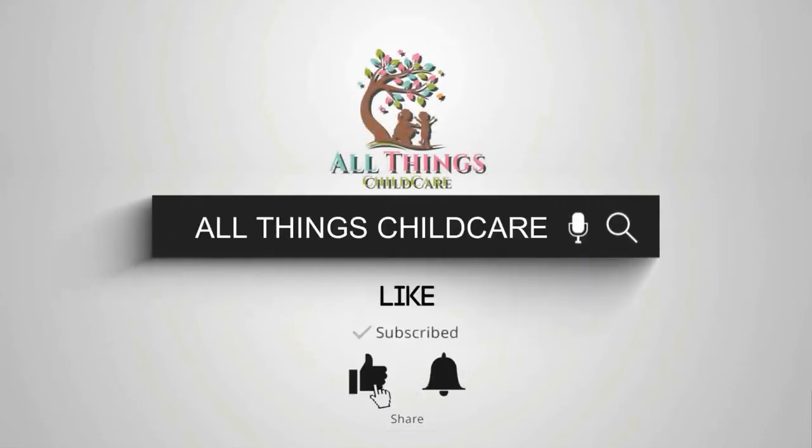Hope you got value from this video. Remember to click the subscribe button and hit the bell so you never miss a video.